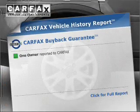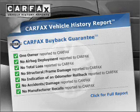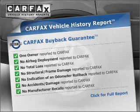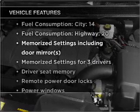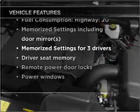An included Carfax Vehicle History Report allows you to purchase with confidence and the knowledge that your choice is a smart one. And with these notable features, you won't want to miss out on the opportunity to own this amazing ride.